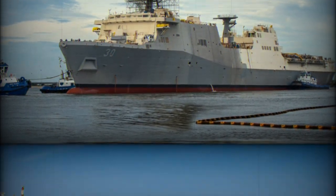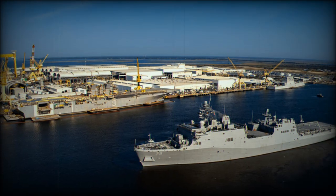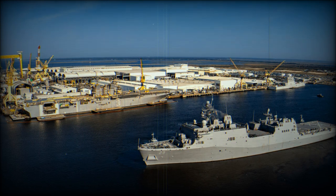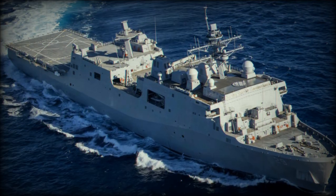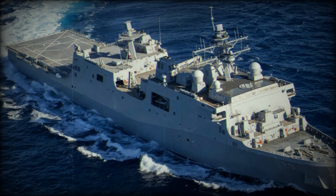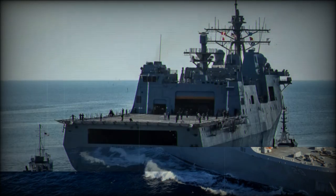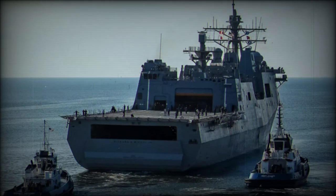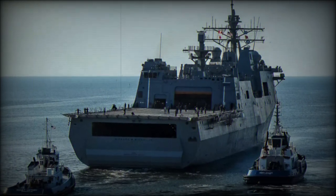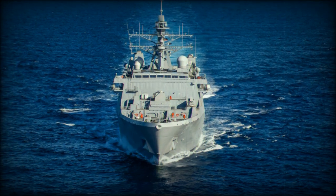The launch involved the ship being moved from land to a floating dry dock using specialized translation railcars, a precise and technical operation. Once securely in the dry dock, the USS Harrisburg underwent final preparations for its transition into the water. The successful launch is part of HII's ongoing partnership with the U.S. Navy to develop advanced ships for amphibious operations, ensuring the fleet's readiness for diverse mission profiles.